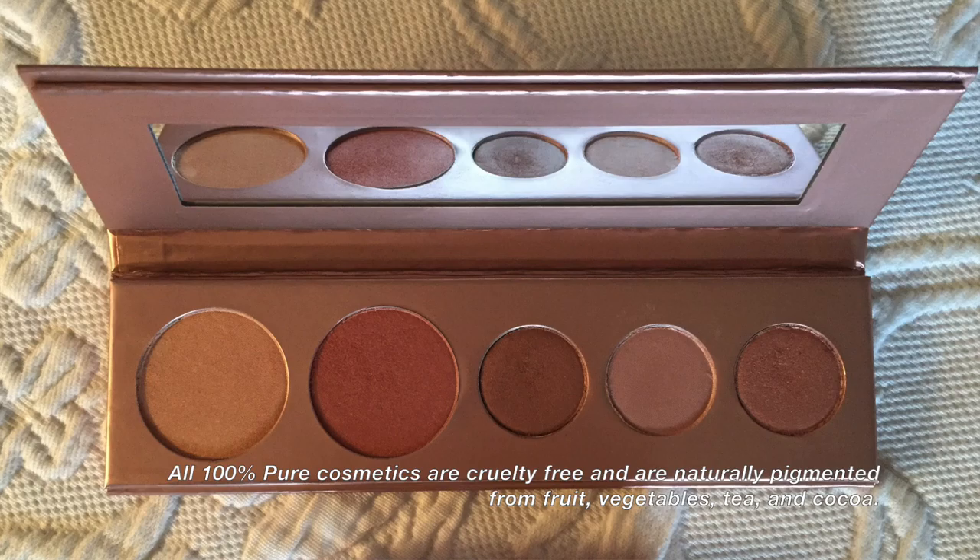Hello everyone, I am doing a quick outfit of the day. I am meeting a friend for lunch and running a bunch of errands, so I'm wearing ballet flats for a lot of walking. It's a cloudy day in the 70s but we aren't supposed to have rain, so that's good.